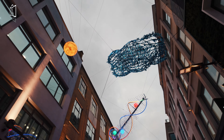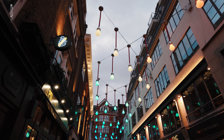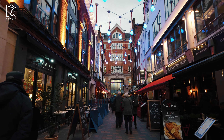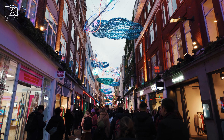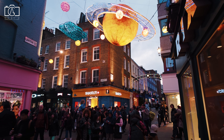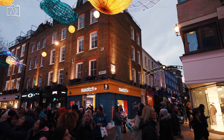Carnaby Street and Soho are absolutely worth visiting for a multitude of reasons. For fashion lovers, Carnaby Street offers a unique blend of heritage brands and cutting-edge boutiques, and its role in the 1960s cultural revolution adds historical significance. Soho, known for its diverse and vibrant atmosphere, offers a plethora of dining options, ranging from traditional British pubs to international cuisine. The bustling nightlife, eclectic entertainment venues, and cultural diversity in Soho provide a dynamic experience that encapsulates the essence of London's lively urban spirit.